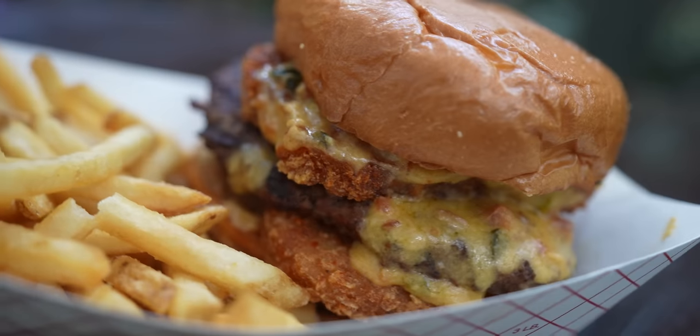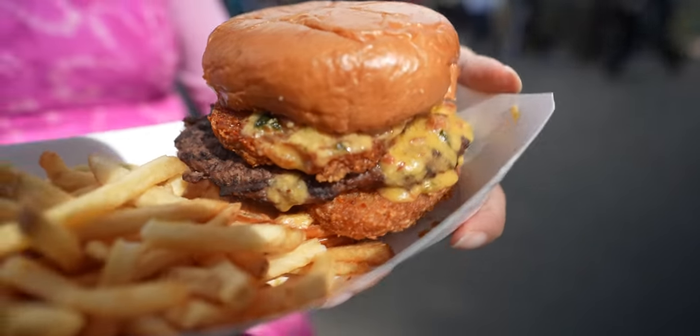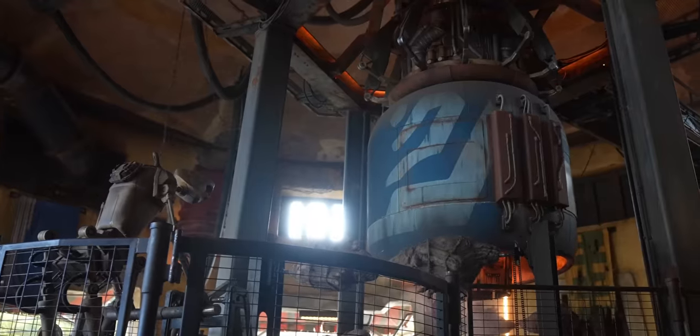The potatoes are very tasty — crispy on the outside and they melt away in your mouth. I love the patty too. The only thing I have an issue with is the patty's a little dry, but aside from that it is very tasty and I recommend it. I'd probably say this is one of my favorite burgers at the Hungry Bear.